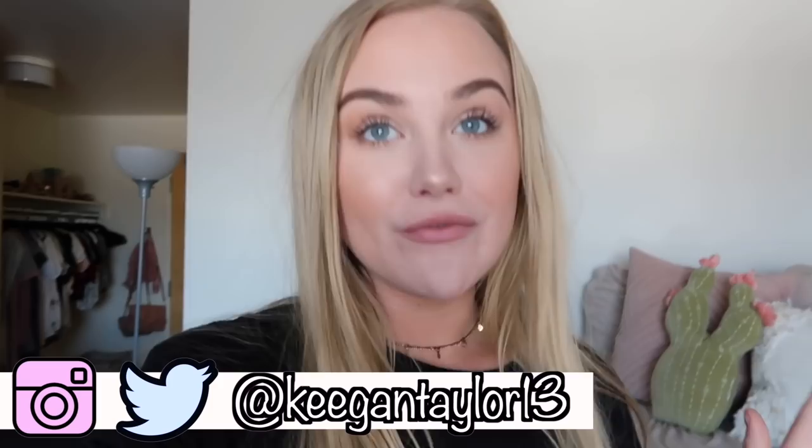Hey guys, it's Keegan. Welcome back to my channel. So in today's video, we are going to be doing a college move-out vlog. If you guys don't know, I go to Arizona State and I live in a dorm currently. I move out in two weeks, so this video will be over the span of two weeks.